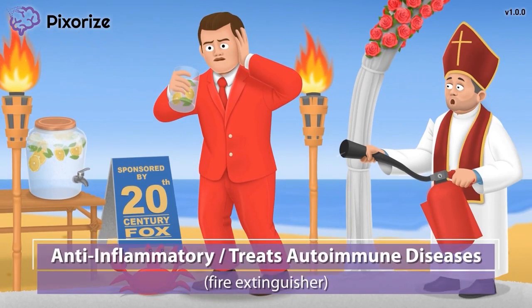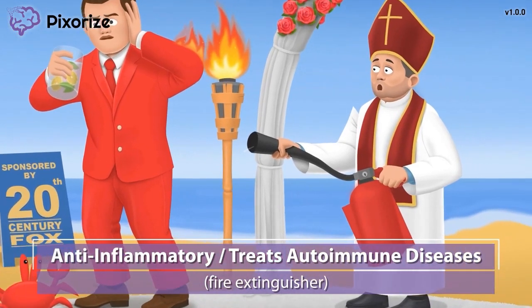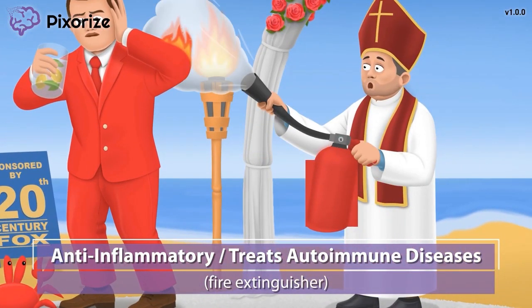The groom's red tux got too close to one of the tiki torches and caught on fire. The priest had a fire extinguisher close by to put out the flames. This fire extinguisher reminds us that rituximab has anti-inflammatory effects — just like the fire extinguisher puts out inflammatory flames, rituximab can put out inflammation in the body. Rituximab is used to treat inflammation associated with autoimmune diseases like rheumatoid arthritis, since B cells are responsible for much of this autoimmunity and rituximab suppresses B cell function.